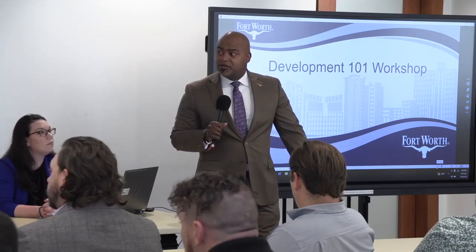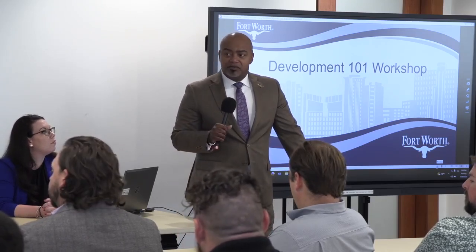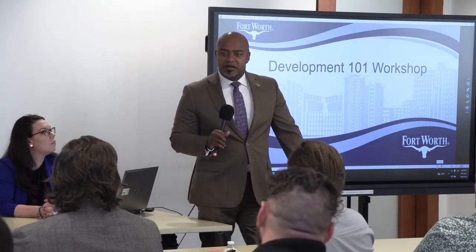I'm DJ Harrell and I'm Director of Development Services for the City of Fort Worth. Here at the City of Fort Worth, we believe in being partners with our development community and our business owners. We want to make sure we understand that developing property in the city is a very difficult process at times, so we want to partner in making sure that you guys know how to navigate the development process in the City of Fort Worth. We've got Lori Lewis, who you'll hear from soon, who's got a great team that will walk you through the development process today.